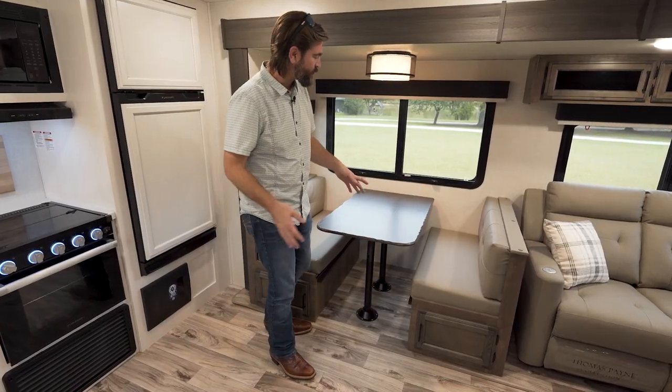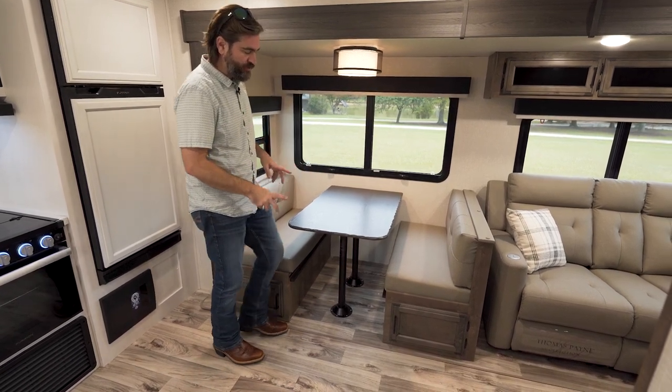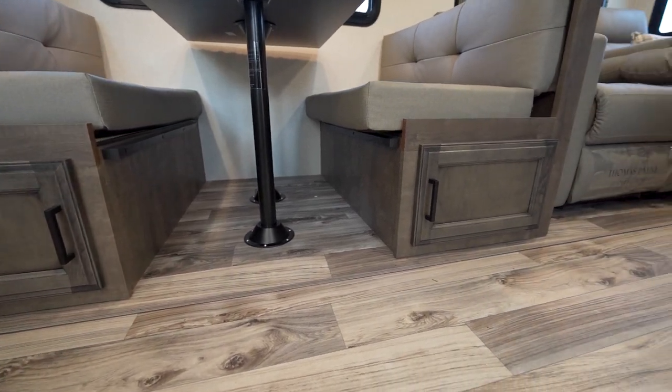Right off of the kitchen in our slide, we have a booth dinette. This is a flush floor slide, so the flooring just continues straight up into it.